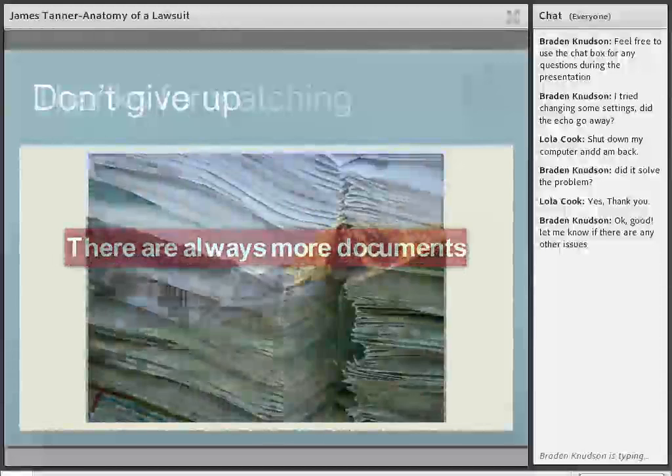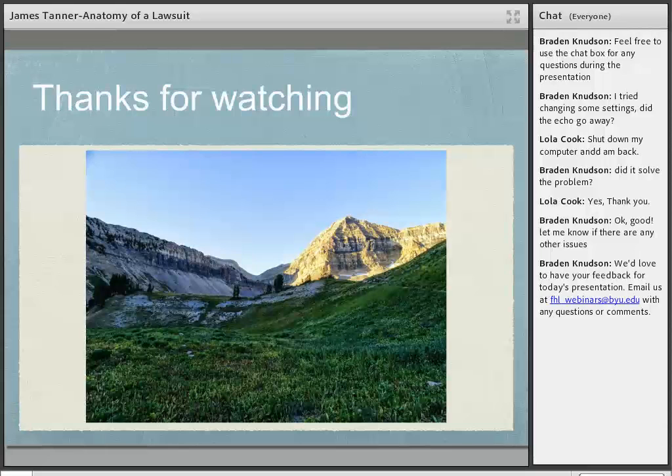Thank you for watching. This is another BYU Family History Library webinar, and remember they are being uploaded to the BYU Family History Library YouTube channel for your review. We'd love to have your feedback — write us at fhl-webinars@byu.edu so we can make our webinars a little bit better. We'll see you next time. Thanks.